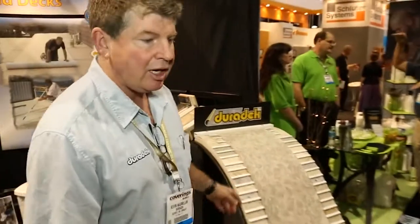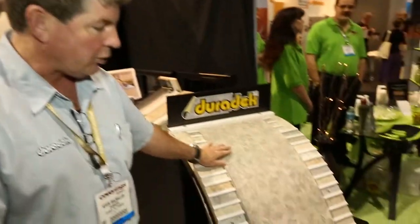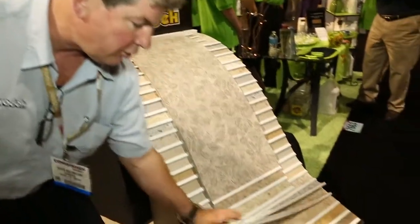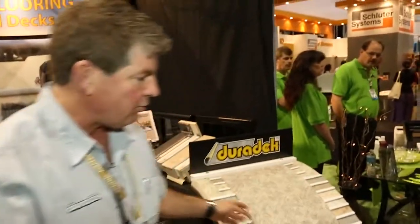New this year, we have a number of new products. One of the newest is a line called the Forest Floor, which comes in three different colors and patterns. Also fairly new is the Cork series, which again comes in three different colors. We have over 25 colors to choose from with the Duradec family.